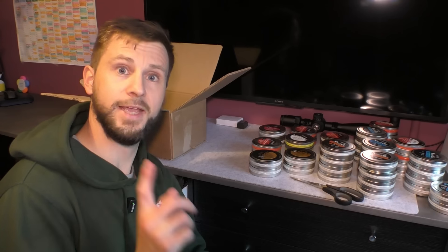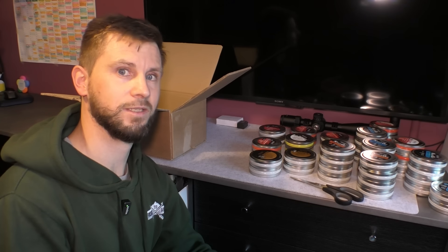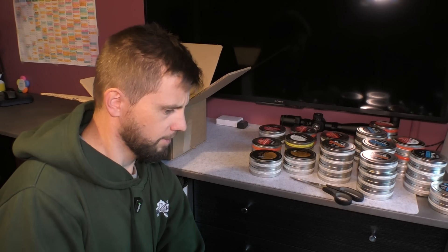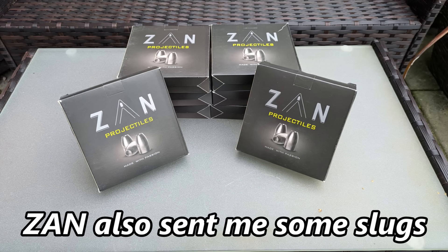Daystate as well — Daystate contacted me. They actually let me borrow their air rifles. So if I want to borrow an air rifle to do an accuracy test, I'll just let them know and they'll send me one. And they've also said to me, we don't want you to be biased, we want something which is real world. Kudos to Daystate there — and they also sent me a few pellets. Those are the companies that have really helped me out recently — really, really appreciate it.